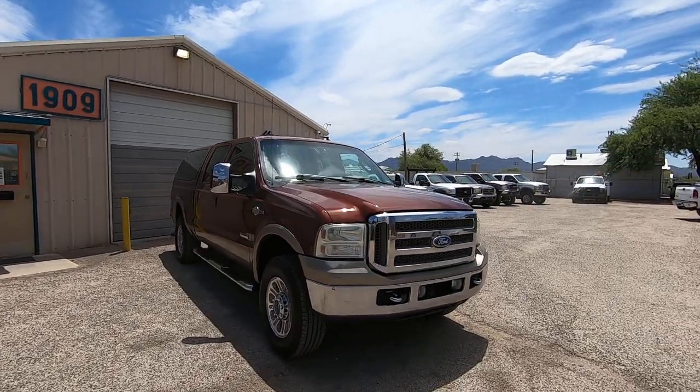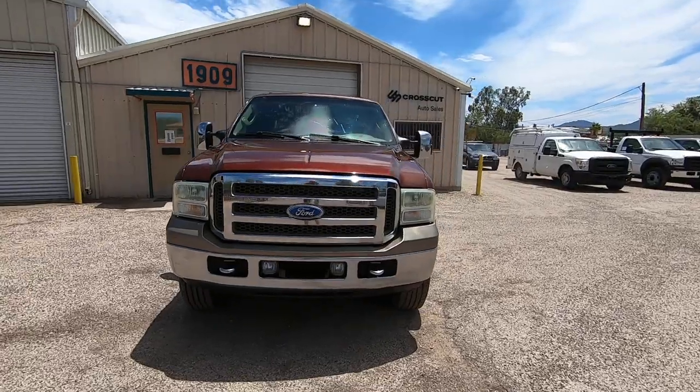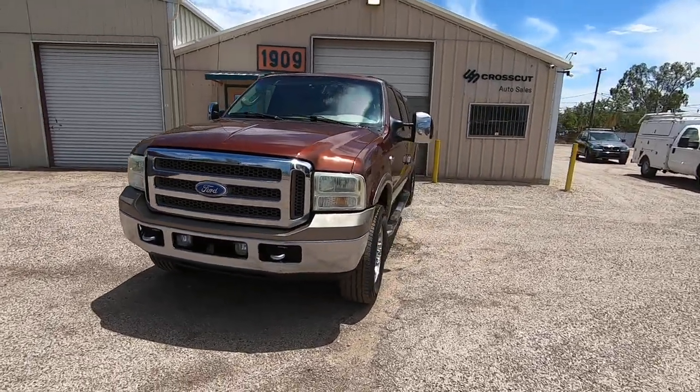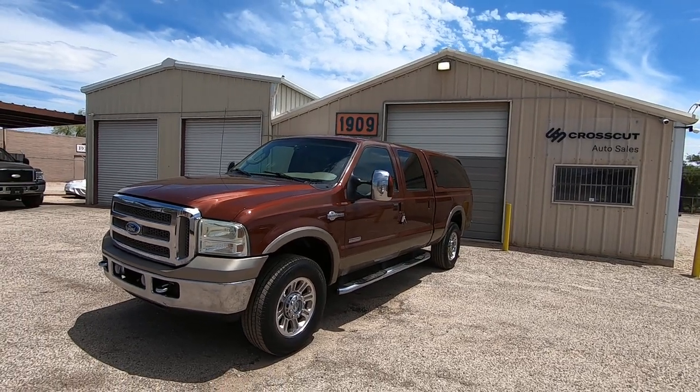It's a really pretty truck. I can't believe that the guy who traded it in — why would you trade this truck in? You've lost your mind. I mean, there's all kinds of reasons, maybe they just needed the money, but what a pretty truck.